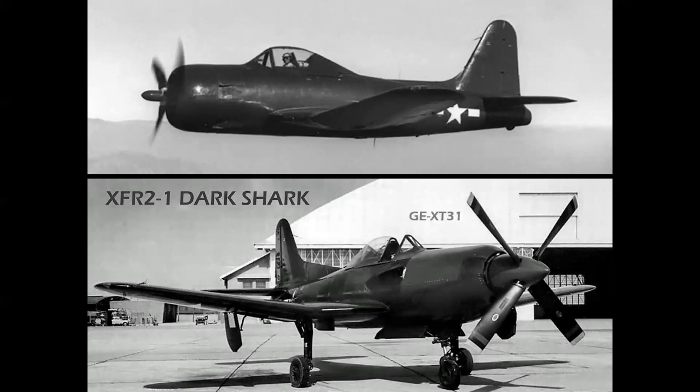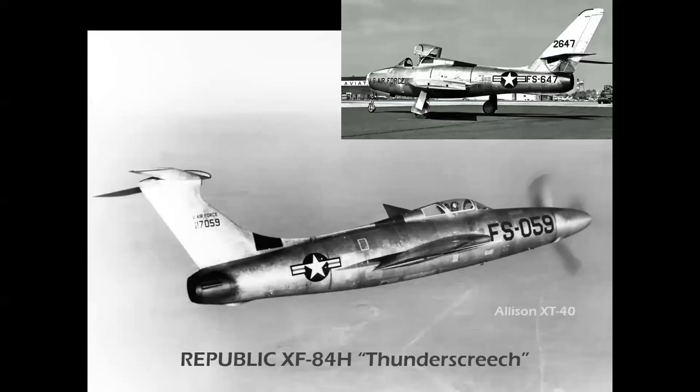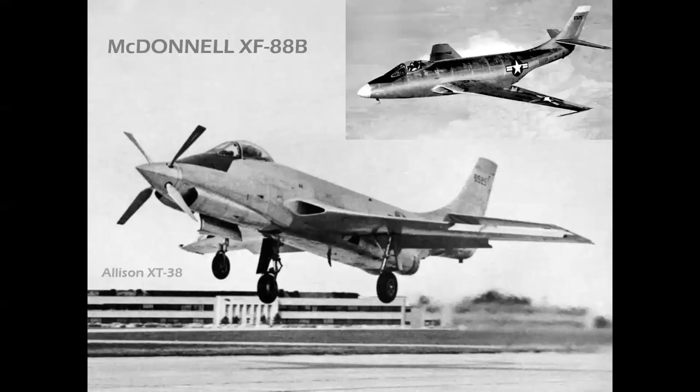Other famous turboprops include the Republic XF-84H Thunder Screech — the world's loudest airplane. Two were produced as experimental turboprops; T40 engines again powered a supersonic propeller. It was an underwhelming and hugely problematic airplane due to noise. Both prototypes made a total of 12 flights, 10 of which ended in emergency landings — so what does that tell you?